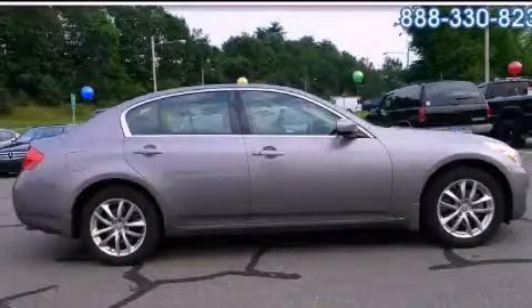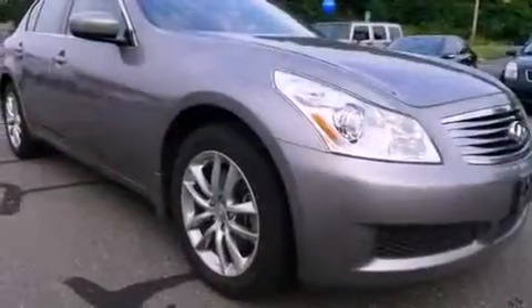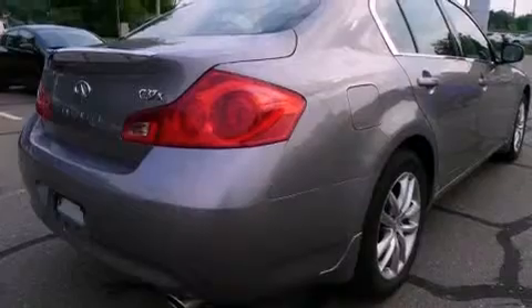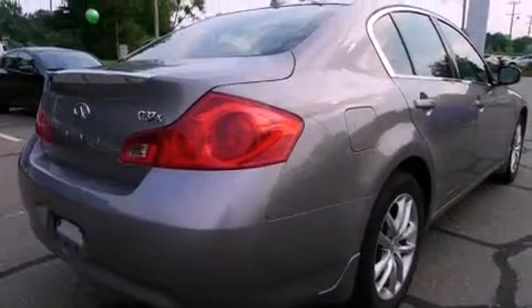This is a 2009 Infiniti G37, performance and luxury blended into a stylish package. It features a 3.7-liter six-cylinder engine, an automatic transmission, and all-wheel drive.